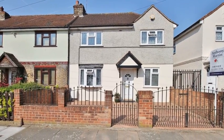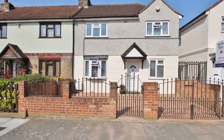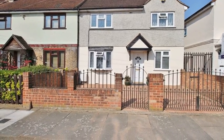Situated in a quiet residential location within access to popular schools is this three-bedroom end of terrace house.